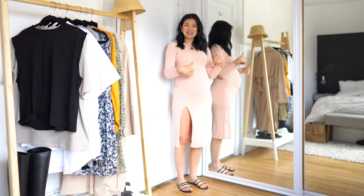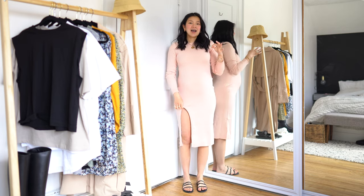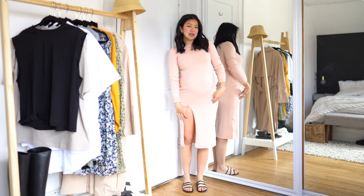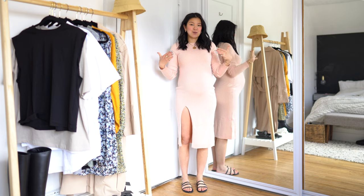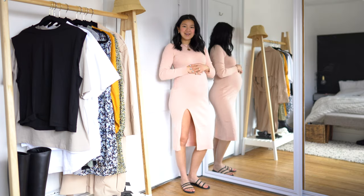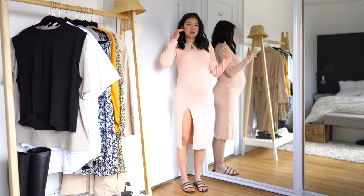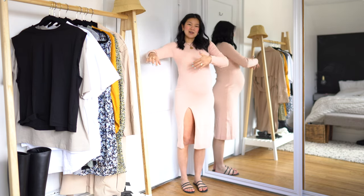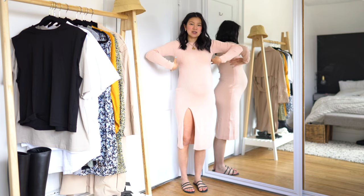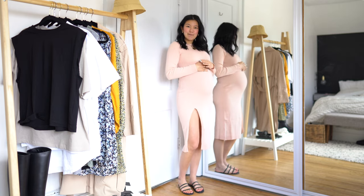First off is this pink ribbed knit dress. I am definitely not keeping this one because the slit is actually super super high. I think without my belly, which is taking up a lot of fabric, the slit would probably be two or three inches lower. I would say size true to size if you are not pregnant. I'm wearing my regular size which is a size small. This is one of the few dresses I've purchased that isn't bump-friendly.